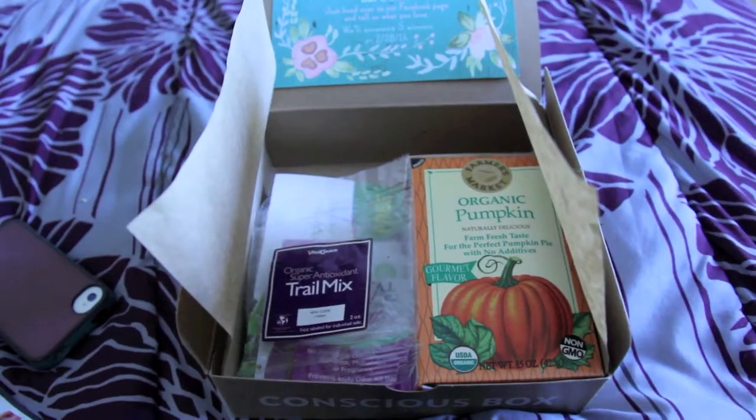The first thing I saw when I opened the box was this organic super antioxidant trail mix. As you can see, it's gone — it was so yummy. It had walnuts and almonds and dried berries and these really tiny dry things. Let's see if it says what they are — all the little ones were blueberries. It was really delicious.